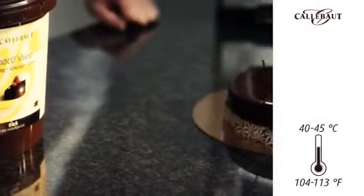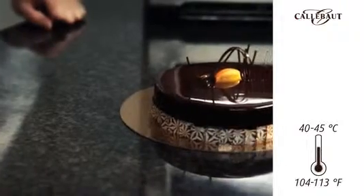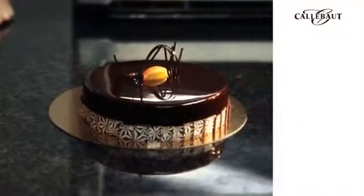How are you going to use it, actually? Well, you just melt it in a microwave between 40 and 45 degrees Celsius and you just apply it on your cake. So you mean like this one? Exactly like this one.